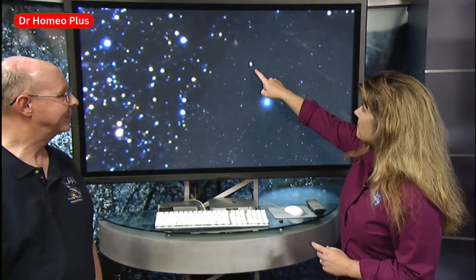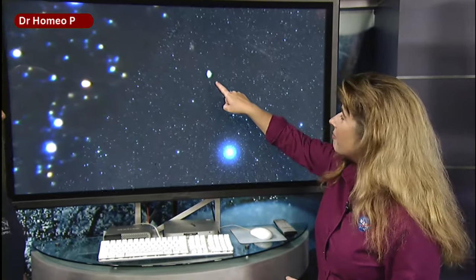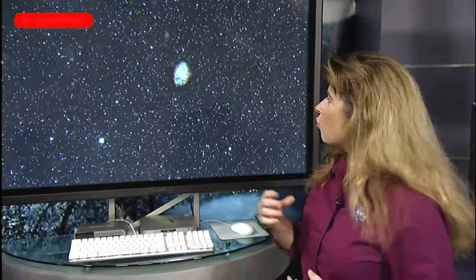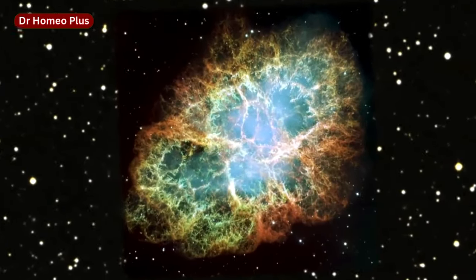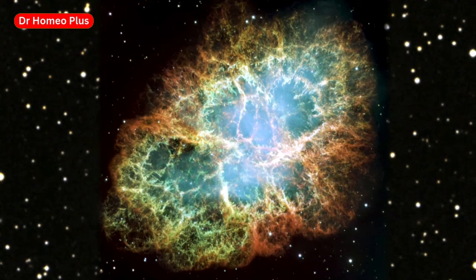The Crab Nebula is in the constellation Taurus. As we pan in, there's a fuzzy little thing — that's what Messier saw and what he thought might be a comet. But panning in even more, you see wonderful dramatic structure. This turns out to be an exploded star — what we call a supernova remnant. A star long ago exploded and spread its material over hundreds of light years, and in the middle there's the dead core of a star called a neutron star.